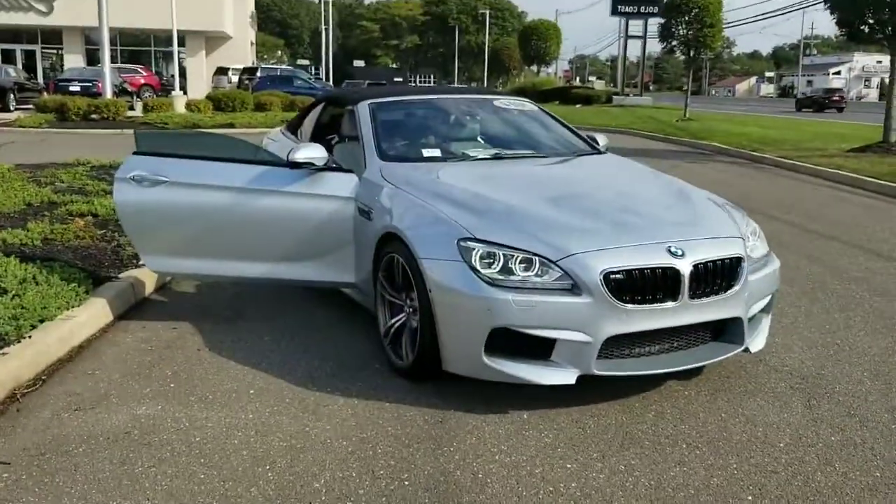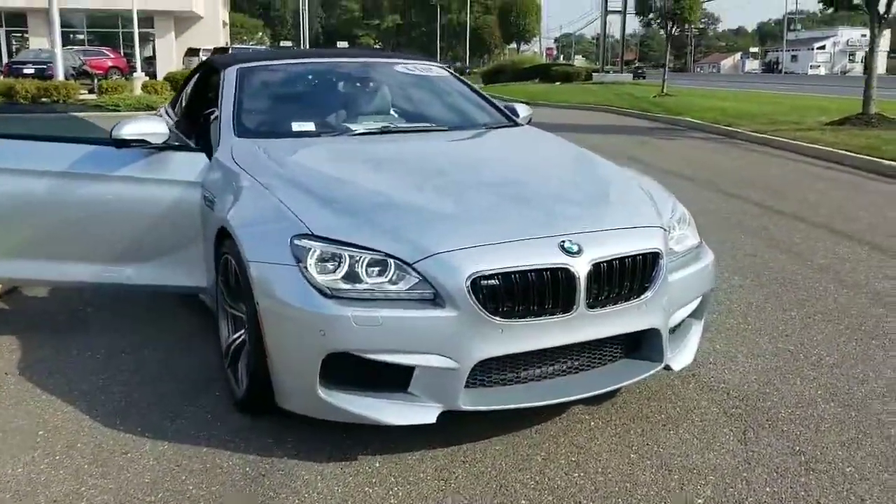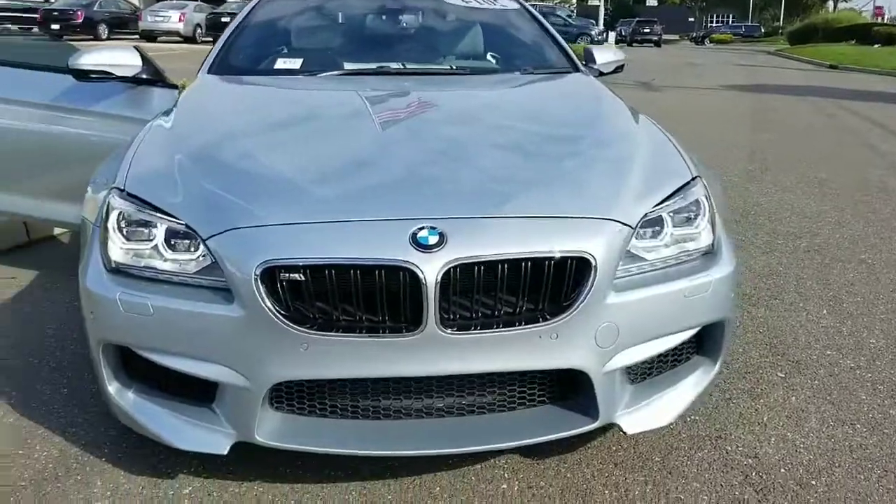How are you doing? This is Dave with Gold Coast Cadillac. Here's a video of the 2014 M6 Convertible. I'll give you a little walk around the car and show you the inside.